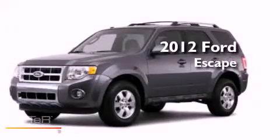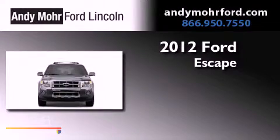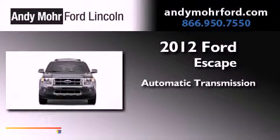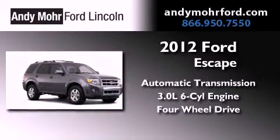This is a brand new 2012 Ford Escape. This vehicle has seating for two adults, a 3.0-liter V6, and the added safety and control of four-wheel drive.